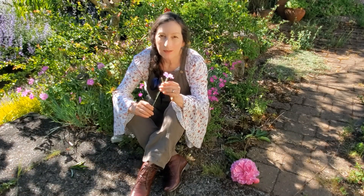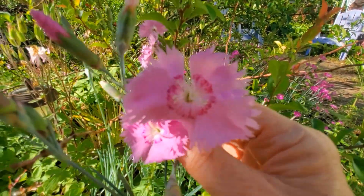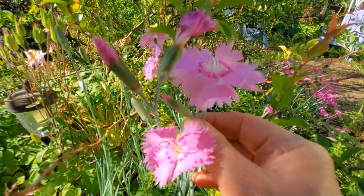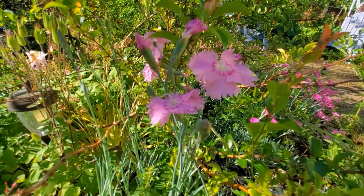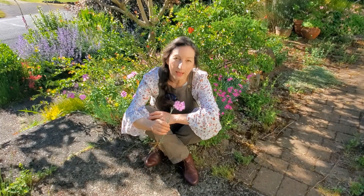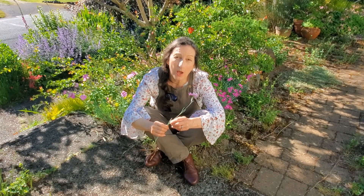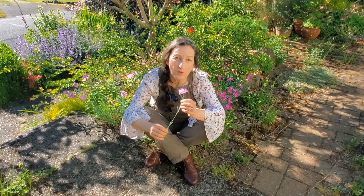It's sometimes called clove pink. I guess it does smell a little bit like a clove, but it's just a typical carnation fragrance. This Dianthus I think of as a quintessential cottage plant. It's fragrant and trouble-free. It attracts beneficial insects, and it lasts a long time in a vase as well.